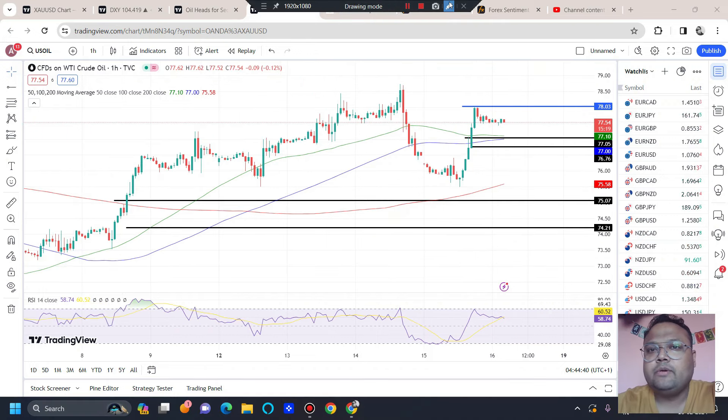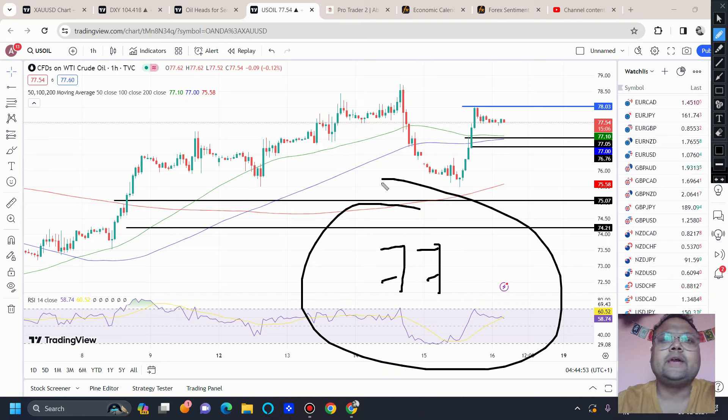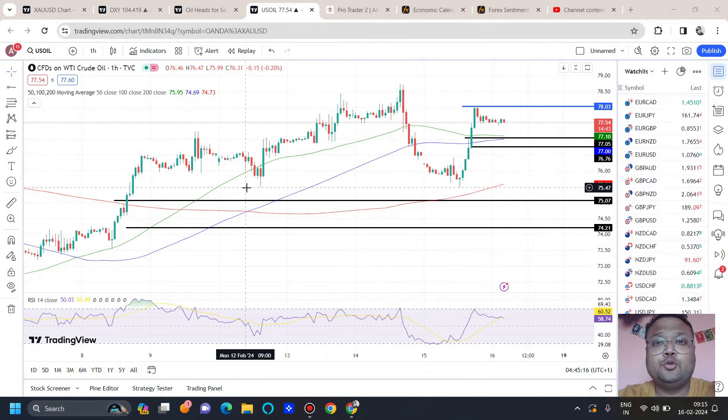Right now it's trading around 77.50. During the day, if you see the market is showing retracement, then you can observe the market around the 77 level. 77 is the first level where you can expect the market to take support — just observe the market behavior, because no level is permanent. If you see the market is taking support at 77, you can hit the buy button. The second support is around 76.75. These are the two levels where we can expect support during the day when the market is not too crazy.